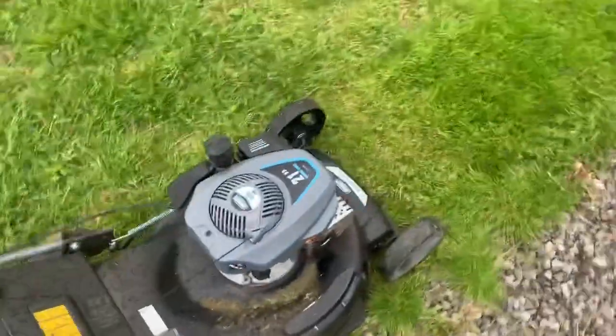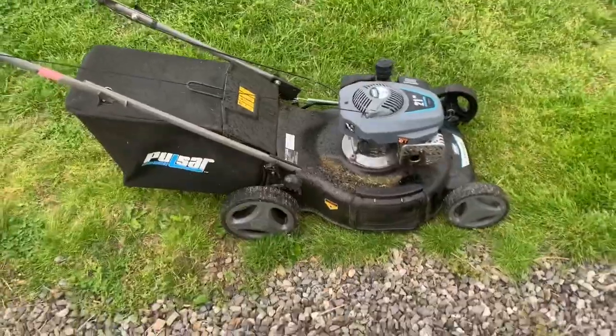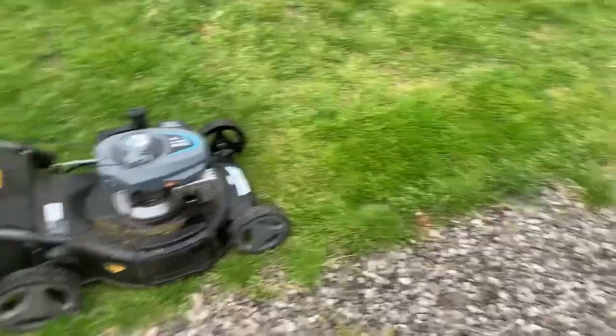You guys can see it fires right up and it mows — you can see a little patchy mowed right there.